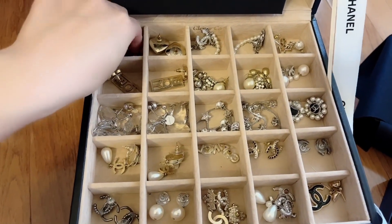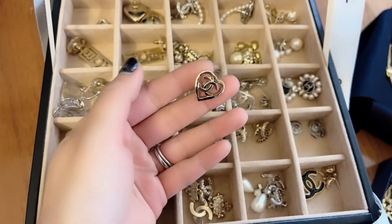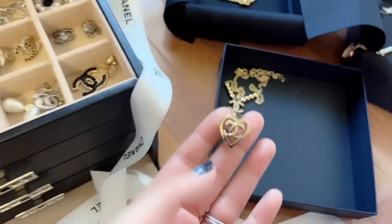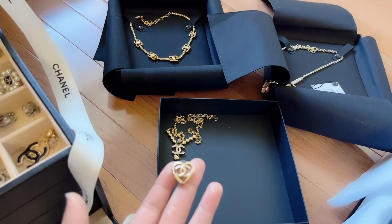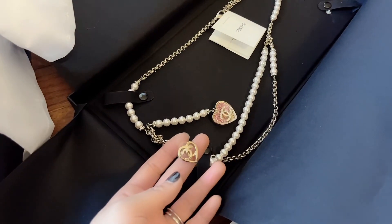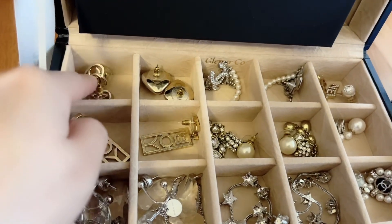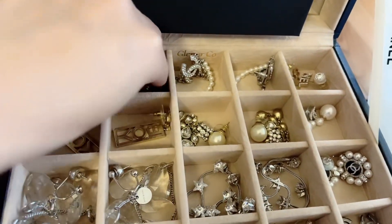Let's start from over here. I have some heart earrings and these are very simple — they would go with anything because they're just gold. They're really pretty with this pink as well and would definitely go with the heart belt. These are just the pink ones; I don't remember which collection they were from, probably mentioned in my previous videos.